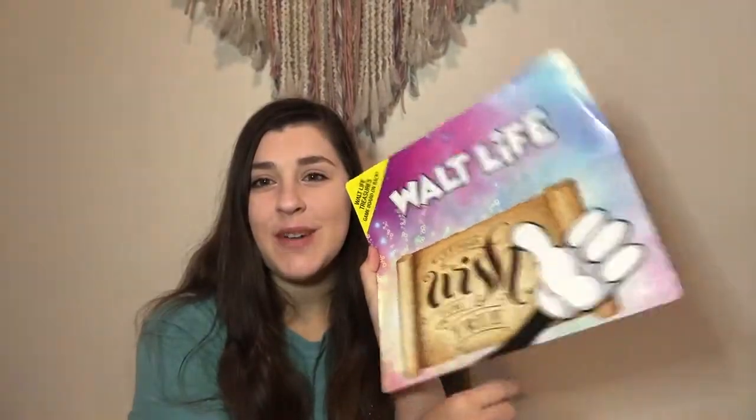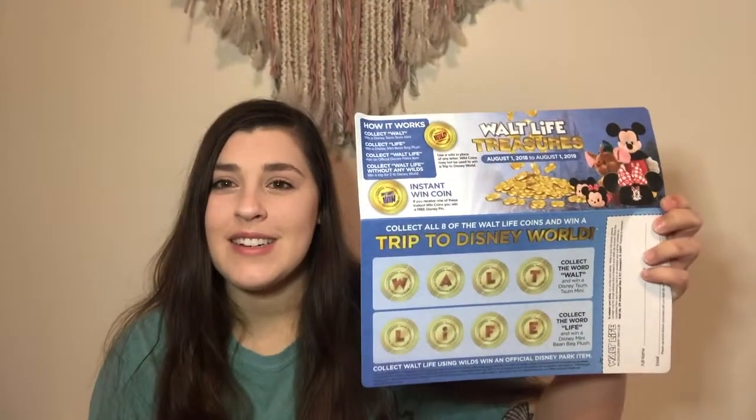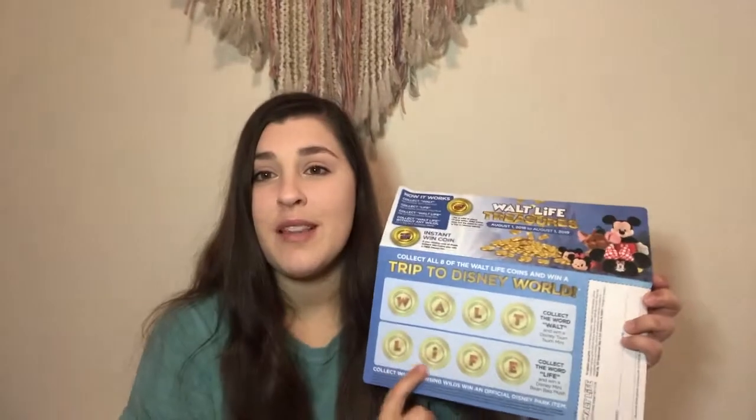So I got a total of five things in this box — one Disney Parks item and four mystery items. At the bottom of the box this piece of cardboard comes out, and it says 'Let Your Wish Come True.' On the back there's a fun little game, and I found a token at the bottom of my box. It says collect all eight Walt Life coins and win a trip to Disney World. I got the letter 'I,' which goes with 'Life,' and collecting the word 'Walt' wins a Disney Tsum Tsum mini. That's really fun and exciting!